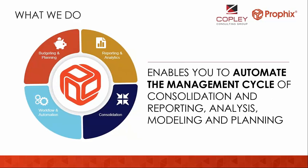More broadly, Profix delivers the complete suite of CPM functionality. This includes budgeting, planning, and forecasting; reporting and analytics; multi-company consolidation; and workflow and data automation.